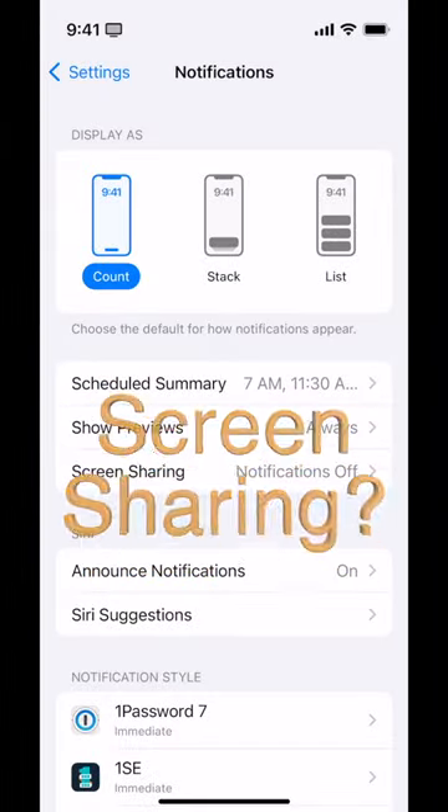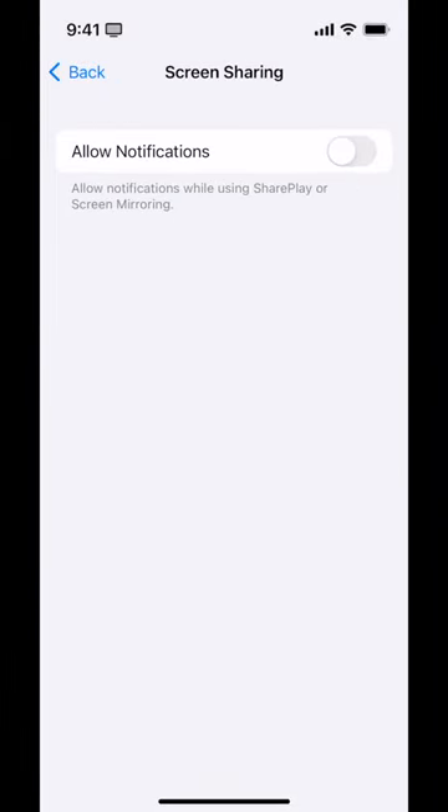Then there's the option for screen sharing. If I'm sharing my screen, do I allow notifications or not? It's often very distracting to allow them, so it's a pretty good default setting to keep that off.